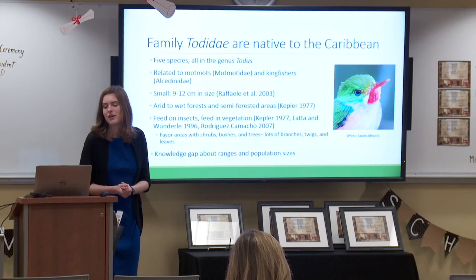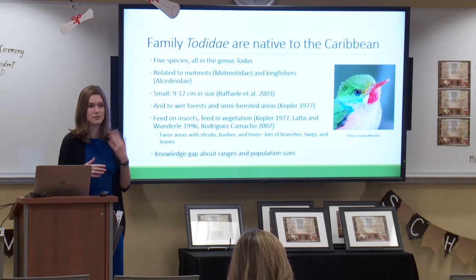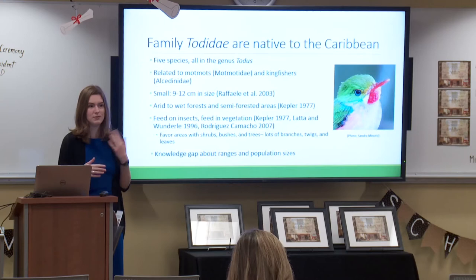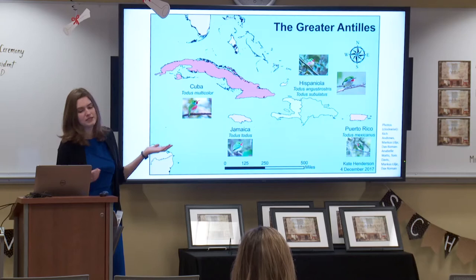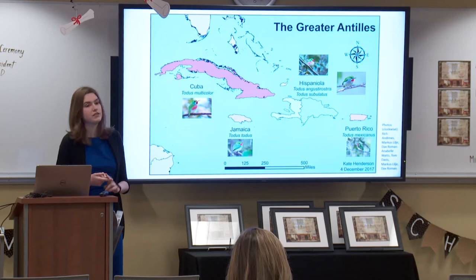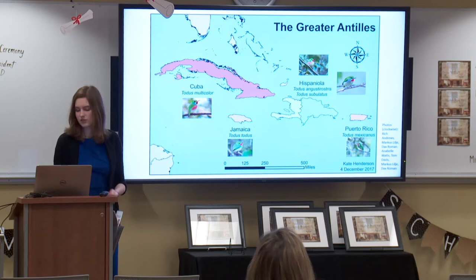Toadies are the birds I've been working with. There are five species, all native to the Caribbean. They live in a variety of habitats ranging from dry scrub all the way up through wet montane forests. They live mostly in vegetated areas because they feed on insects, preferring habitats with lots of leaves, branches, and vegetation. There is a knowledge gap about, among other things, their ranges and exact population sizes. This map shows where toadies are found. Three islands have one species apiece: the Cuban toady, the Jamaican toady, and the Puerto Rican toady. And then Hispaniola — the island with Haiti and the Dominican Republic — is a really cool case because you actually have two species there: broad-billed toadies and narrow-billed toadies.